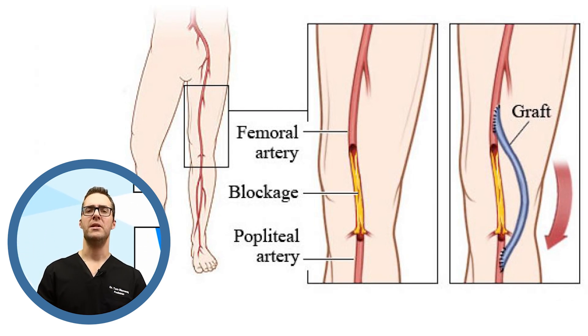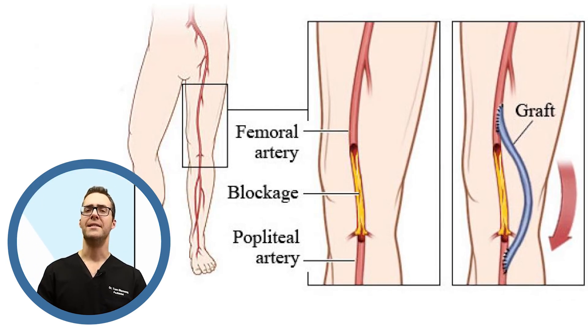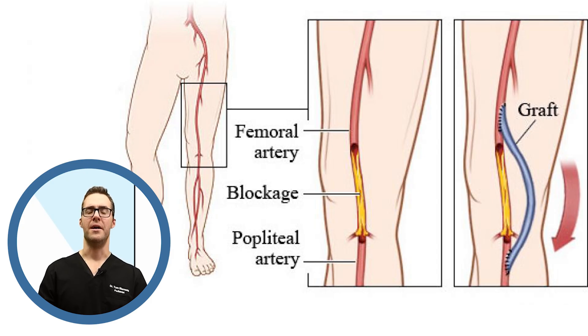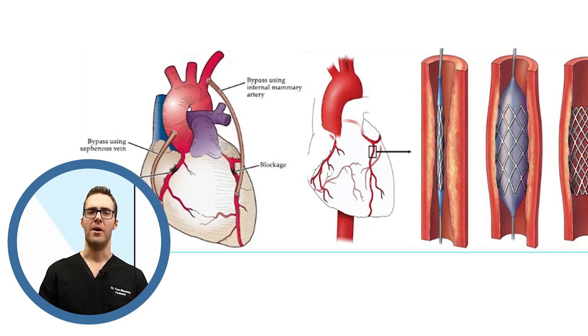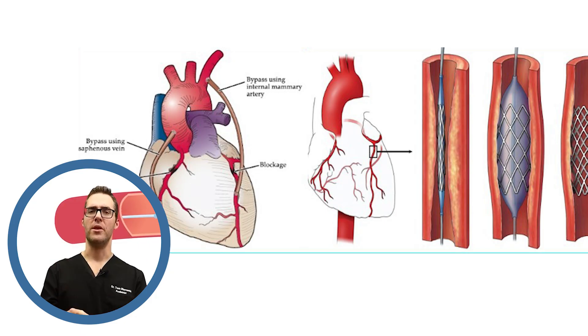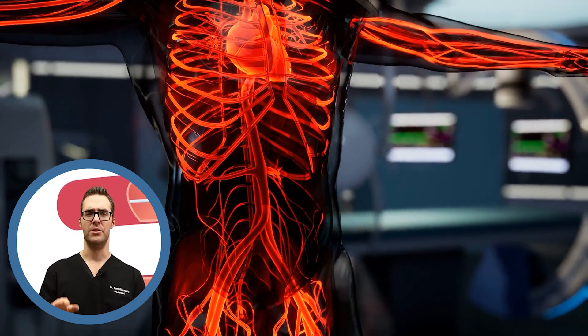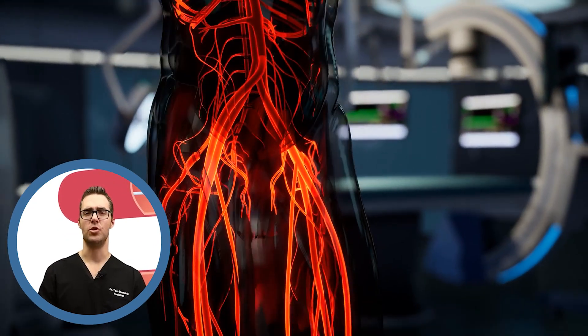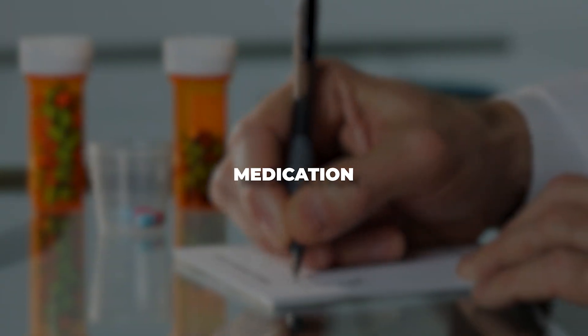Frequently when I see people with purple toes or cold toes, I send them to a vascular surgery colleague right away. They can do an angioplasty or bypass, and blood flow to the toes is going perfectly within a week or two. The person can use their feet and hands again extremely well. This can be done in other parts of the body as well.